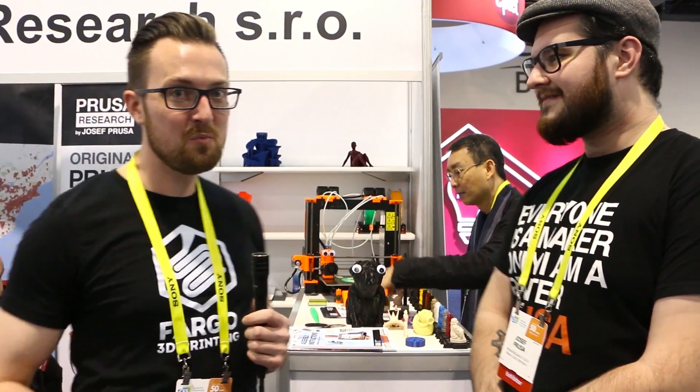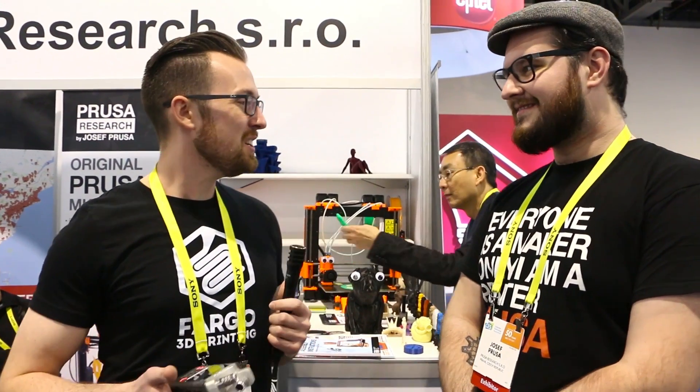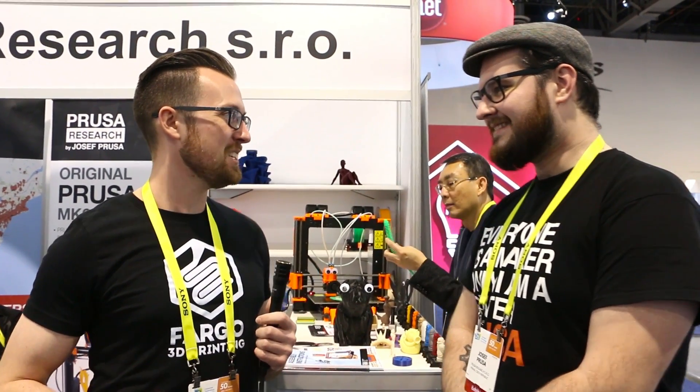Hey everyone, this is John Schneider with Fargo 3D Printing here at CES 2017, and I am standing with Joseph Prusa here in the Prusa Research booth. Joseph, can you tell us a little bit about what 2016 has been like for you and where you see 2017?